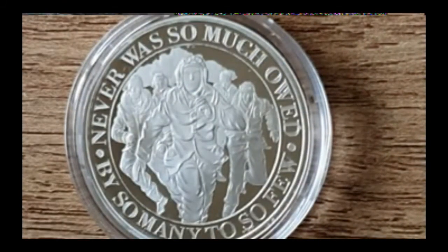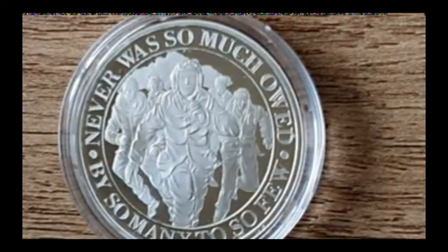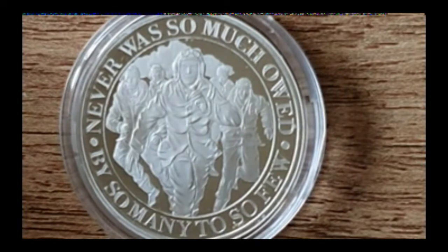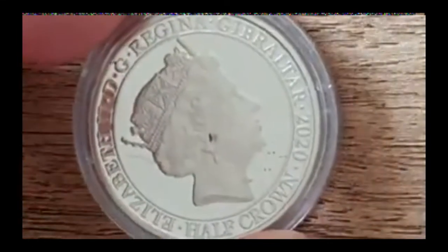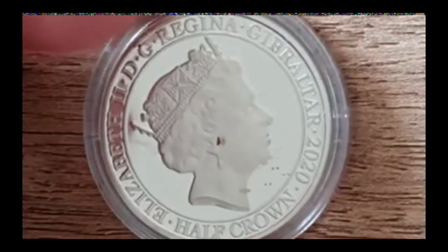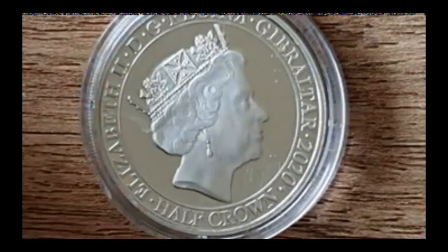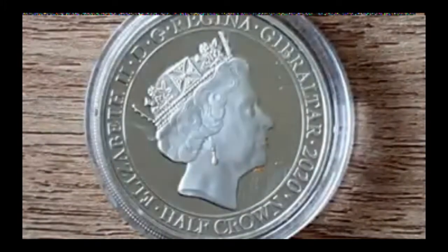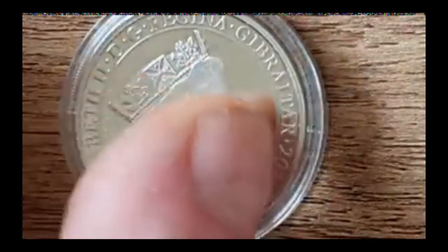You do also get a display folder — I won't show you — but if you were collecting the full set you could display them in it. As I only got it for the freebie, there's really not much point showing you that. Let's flip it over and see what we've got. This is a Gibraltar 2020 half crown, and we see a lovely portrait of the Queen. There's a mark on it — I think it's on the casing. Again, just a really nice, well-rounded coin.